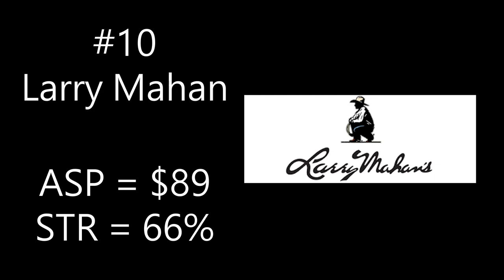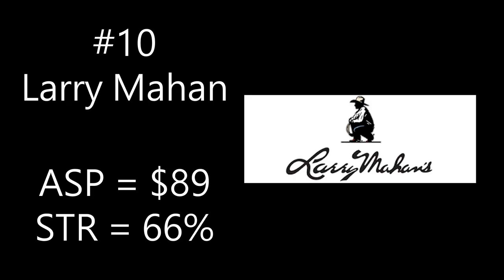Larry Mahan has an average sale price of $89. To come up with average sale prices, I pulled figures from four different sources and averaged them: the Poshmark suggested price tool, a eBay add-in called Snap, and Sellhound for both eBay and Poshmark. The sell-through rate is 66% — defined as how many listings sold in the last 90 days divided by how many are currently listed. So on average, 66 sold listings per 100 currently listed.